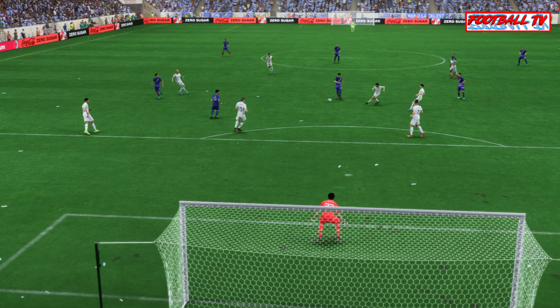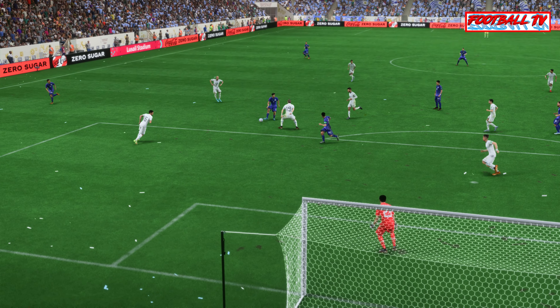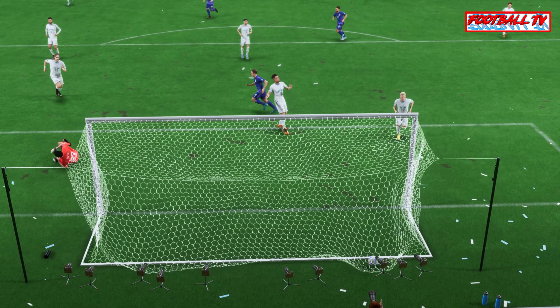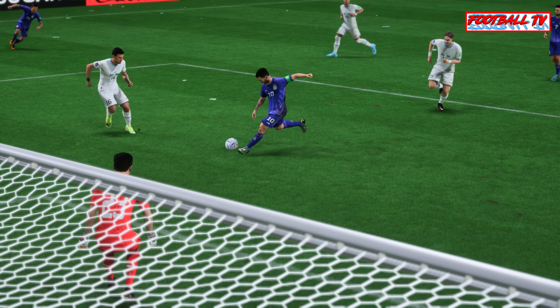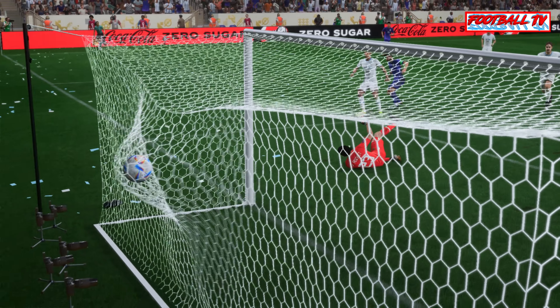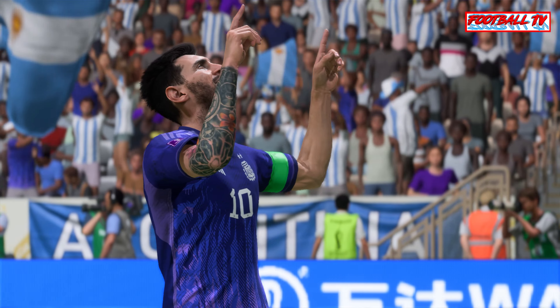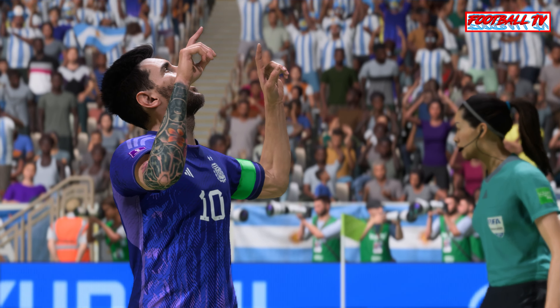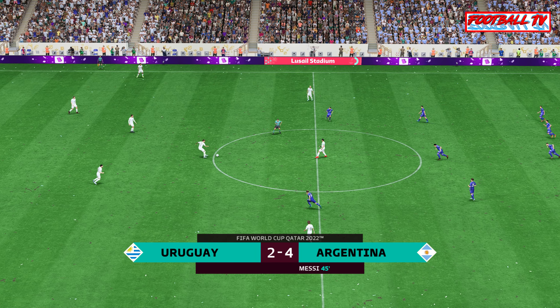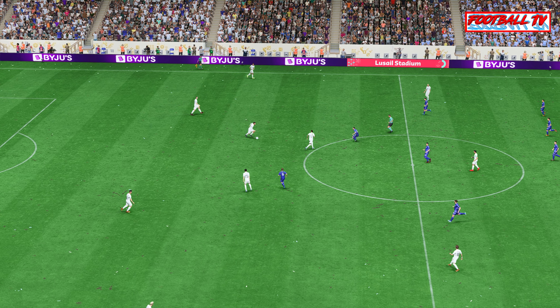Lionel Messi — oh, good vision — and a goal! I'll tell you what, they're going to be very hard to catch now. Name on the trophy maybe. The through ball is absolutely inch-perfect but should the keeper be beaten at his near post? I don't think so — he really needs to do better in those situations. So the current score line — 4-2.